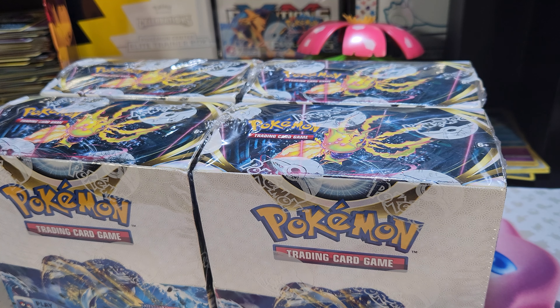I will never order from the Pokemon Center again. I would recommend not purchasing booster boxes from the Pokemon Center mainly because they don't wrap up their stuff — anything that can get damaged could possibly get damaged. So I received these, got home, opened them up right away.